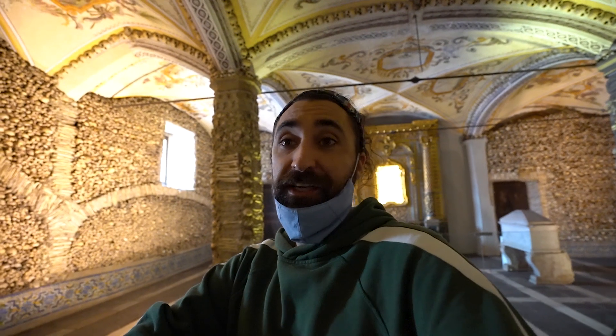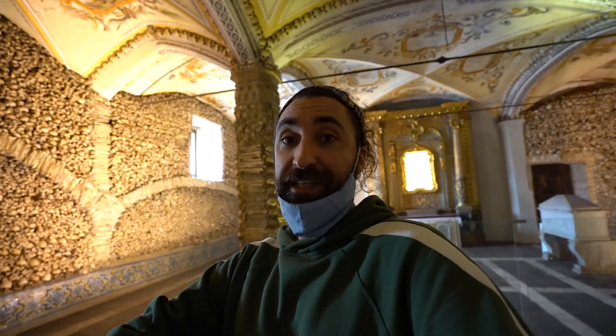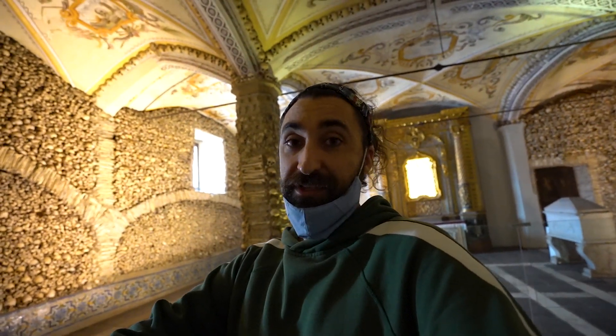The story behind this creepy chapel goes back to medieval times. Back then there were around 40 cemeteries here in the city, and the priests thought it was a good idea to dig them all up because they needed the land, and build this chapel. They wanted to pass a message reminding people that it doesn't matter how rich or poor you are — everybody's going to die, so everybody's equal.